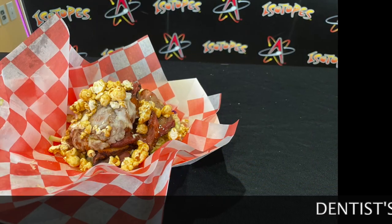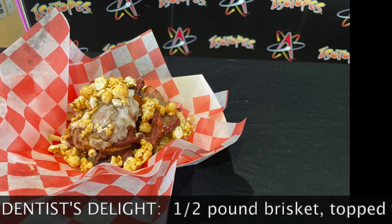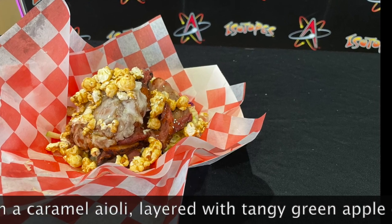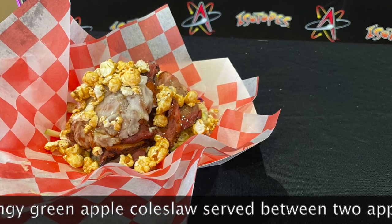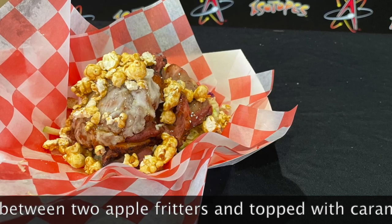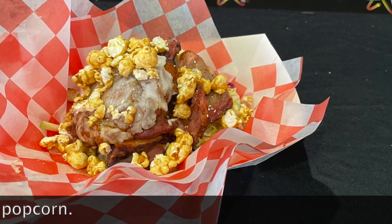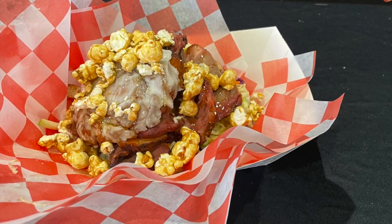The Dentist Delight is something I've always dreamed about — I like to put flavors together. We're at the ballpark, we've got to have fun here. This is made with an apple fritter — the bun is an apple fritter. It has caramel aioli, brisket, because everybody's got to have brisket — it's the best meat out there. It's got some more caramel aioli, topped with the top of the fritter, a little caramel sauce, and served with caramel popcorn.